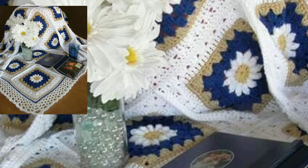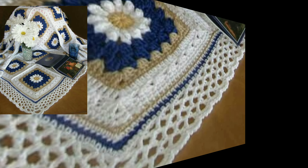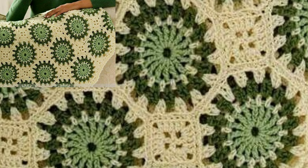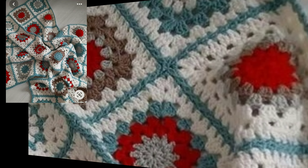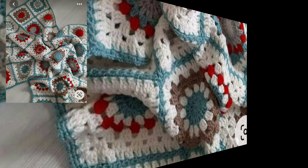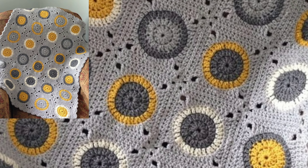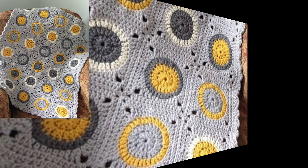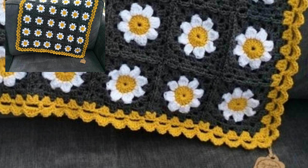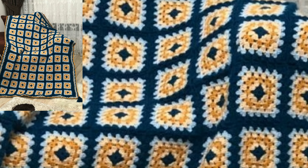If you like this unique easy crochet blanket pattern, please screenshot it and save it on your mobile. I always try to bring you stylish modern crochet blanket designs, so don't forget to subscribe and leave your feedback in the comment section — your positive feedback encourages and motivates me to bring more outstanding easy crochet blanket designs.